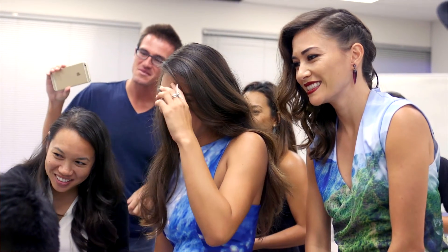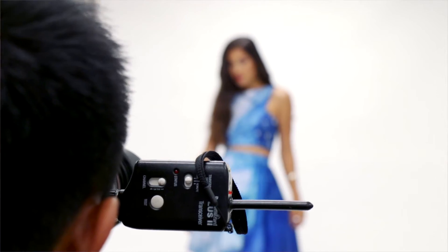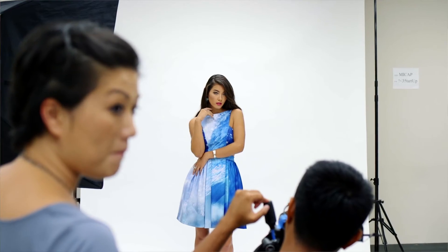We really tapped a lot of that creativity and expertise right here in Hawaii. We were able to pull all these people together and do something different and amazing — a really authentic depiction of what you fashion and what we're about.